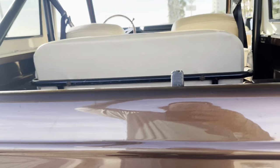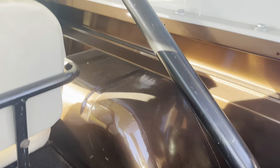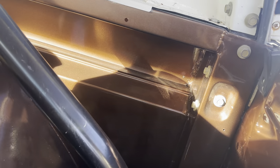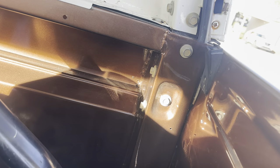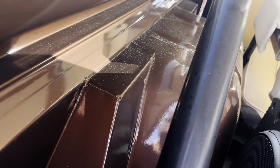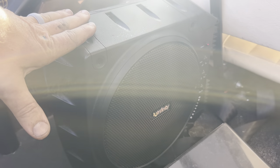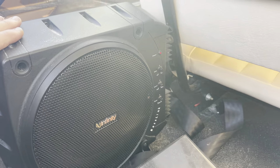This level of cleanliness can only be done in a frame-off restoration. See how clean these wheel wells are — all the metal was sprayed and then put back together. That's the only way you can do this. You can see how clean the metal is here — a little sand from the beach, but there's an Infinity subwoofer in the back with a built-in amp.